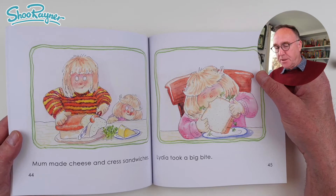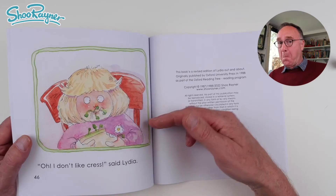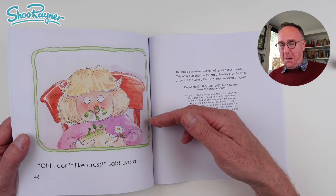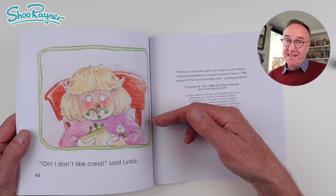Lydia took a big bite. Mmm. I don't like the cress, said Lydia.